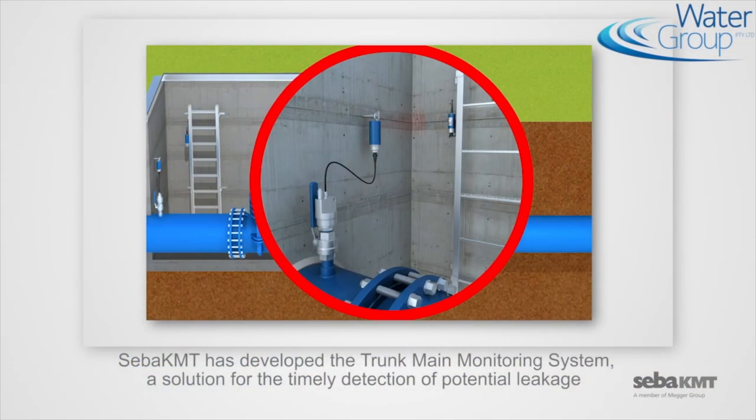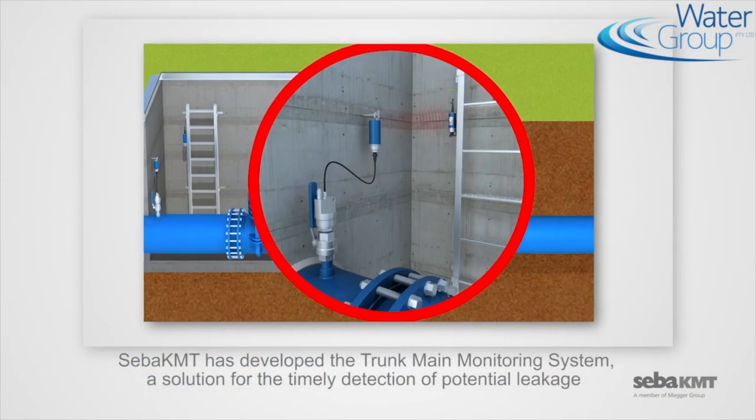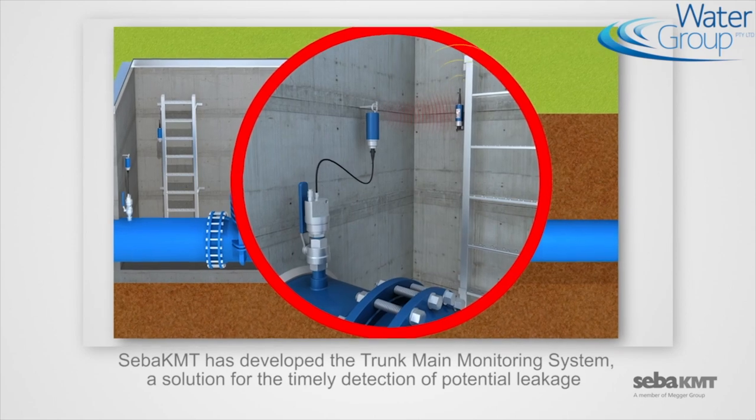One of our major projects was the implementation of a permanent leak detection system at Wingecarribee Shire Council. This involved monitoring of a 10-kilometre trunk main and rising main to detect leaks before they surface.